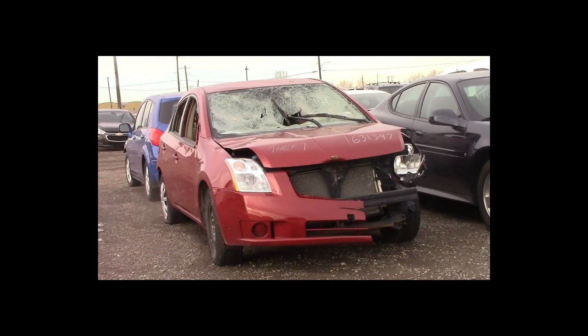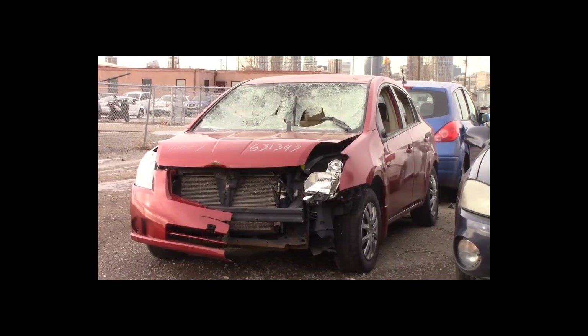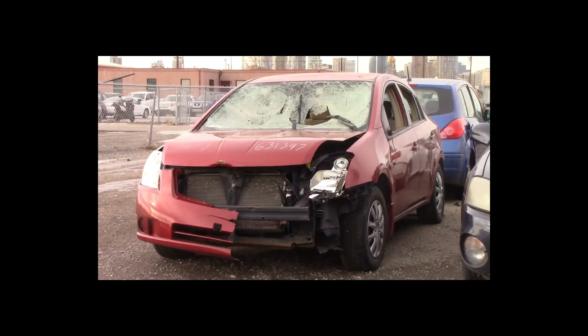Lot number 169 is a 2009 Nissan Sentra. This vehicle is a 4-cylinder with an automatic overdrive. It is loaded.